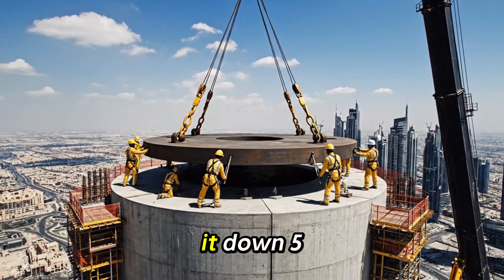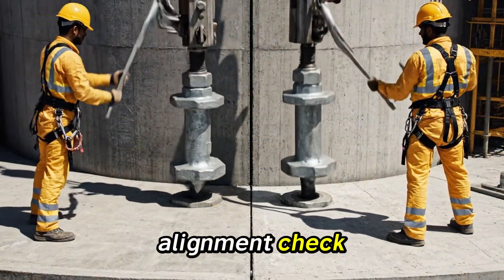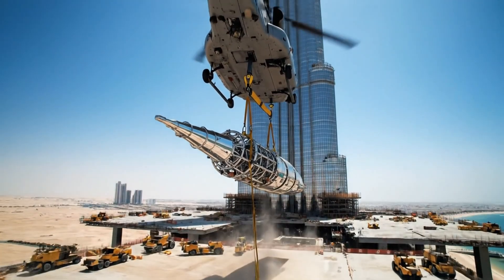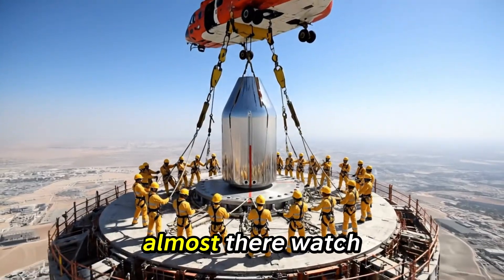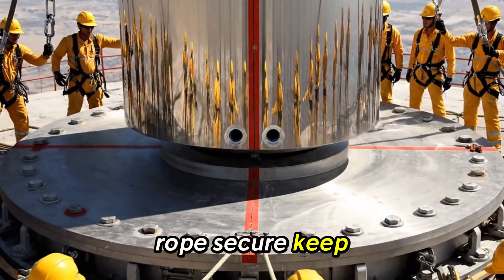Easy now, bring it down 5 centimeters. Hold it there — alignment check. Sequence start, commence torquing. Hold steady, we're almost there, watch the wind. Rope secure, keep going down slowly.